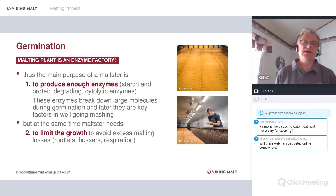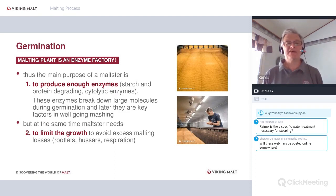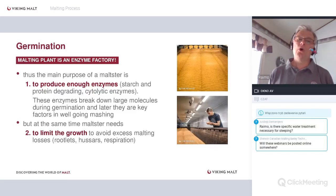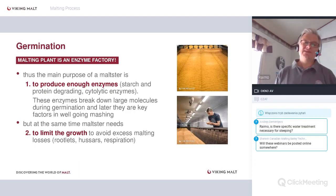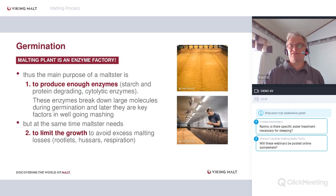After steeping comes germination. A malting plant is essentially an enzyme factory. We have two goals during germination: to produce enough enzymes — many kinds of enzymes — and to limit growth so there are not excessive malting losses. So two goals: grow as strongly as possible, but in the way we want, with some limitation at the same time.